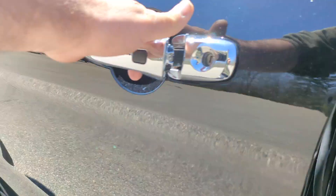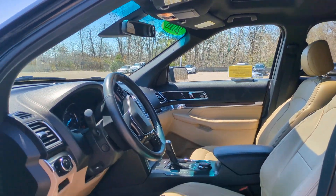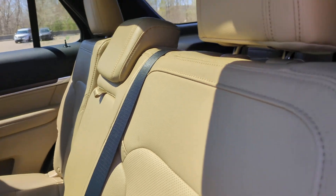Heated steering wheel, navigation system, keyless entry, fog lamps, satellite radio, power lift gate, heated mirrors, backup camera, heated rear seat, cooled front seat.